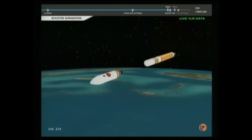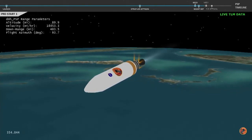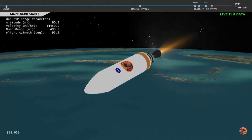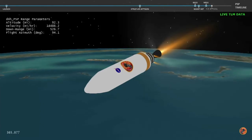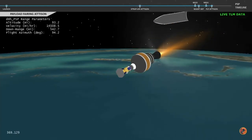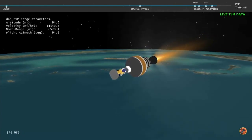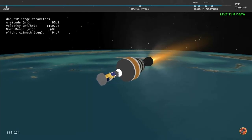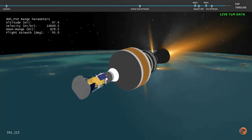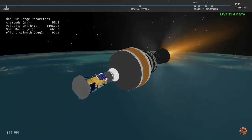Nozzle is deploying. We have pre-start on the RL-10. And we have ignition on the RL-10 engine. Engine chamber pressure looks good. And we have good indication of payload fairing jettison. Now six minutes, twenty seconds into flight. And with the boost phase of flight complete, Parker Solar Probe will now continue its journey to the Sun.